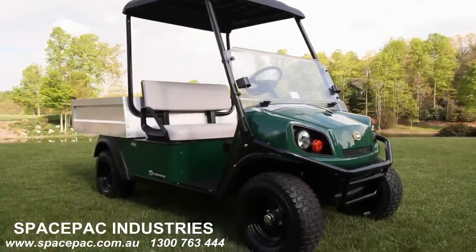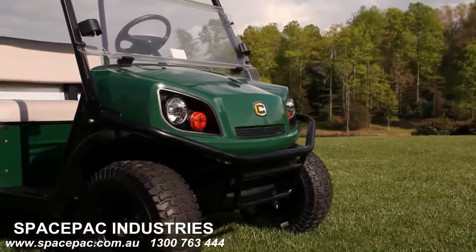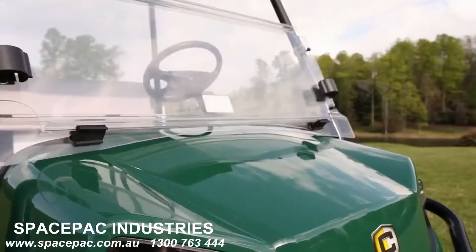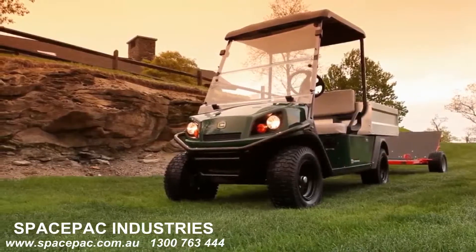The Cushman Hauler Pro is designed with a functional dash area, rugged exterior, standard brush guard, durable automotive quality finish, and integrated headlights for early morning work hours.